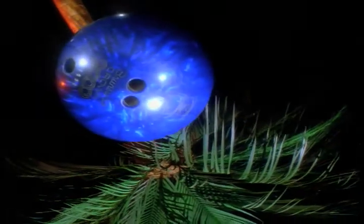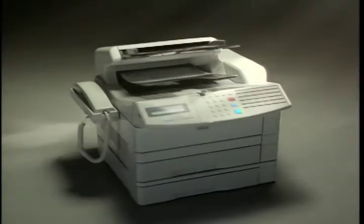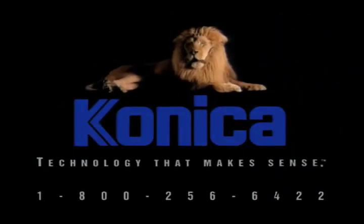What if you combine a palm tree, a bowling ball, and an alarm clock? How about a fax, printer, and scanner? The Konica 9715 — fax, print, and scan right from your PC. That's technology that makes sense. Only from Konica.